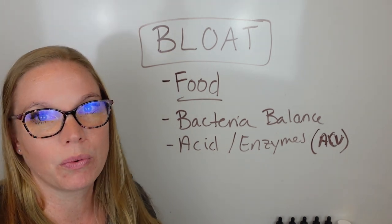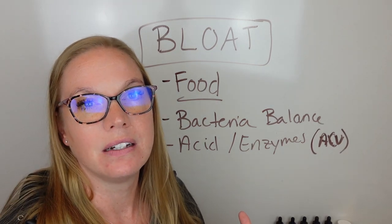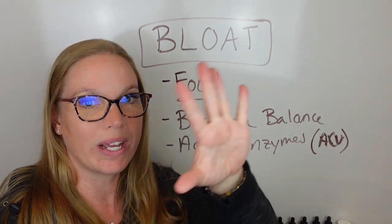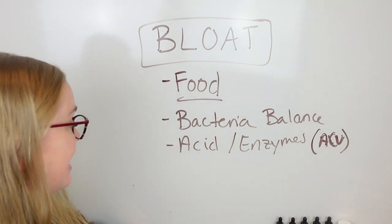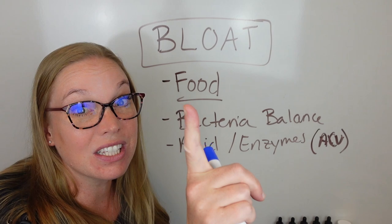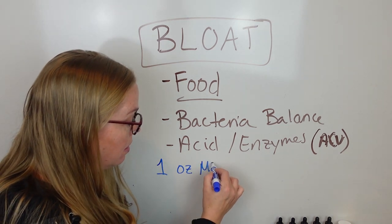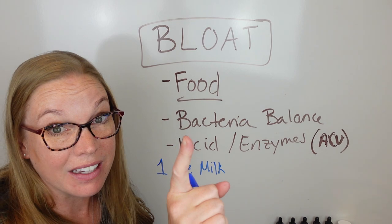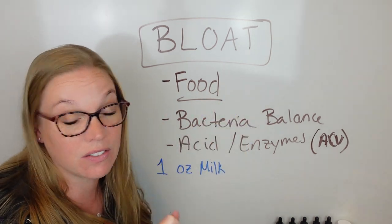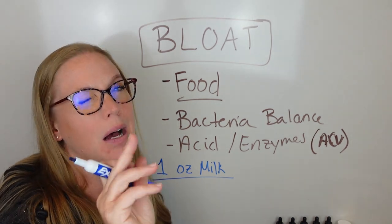A few other important things about bloat: if you do not have a healthy digestive system, you will naturally create more bloat with irritating foods. For example, say you have a lactose intolerance and don't digest lactose very well, but your digestive system is healthy — healthy balance, healthy bacteria, lots of good enzymes. Even though you eat a food that irritates, your digestive system can handle it. That one ounce of milk you drink — your body's not digesting the lactose, but it can handle it.